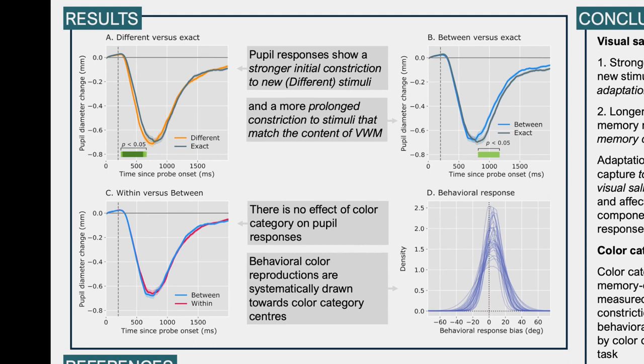Let's move on to the results. In the upper left corner, a comparison of pupil constrictions for completely new different stimuli and exact memory-matching stimuli is shown. Interestingly, we found that pupil responses show a stronger initial constriction in response to new or opposite stimuli compared to memory-matching stimuli. On the upper right of the screen, you see the comparison of between-category versus exact match stimuli — slightly different probes versus exact matching probes — and here we find a prolonged pupil constriction to stimuli that match the content of visual working memory. The lower left panel shows the comparison of within-category and between-category probes, and here we find no difference, meaning there is no effect of color categories on pupil responses. The lower right panel shows behavioral response scores, where responses are systematically drawn towards color category centers — so there seems to be an effect of color categories, but only at the behavioral level and not at the pupil size level.